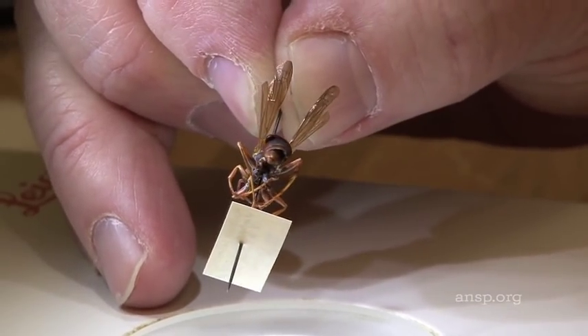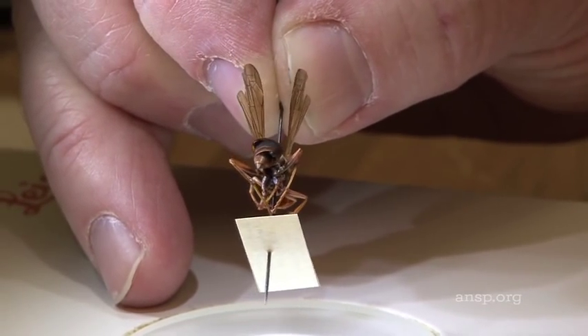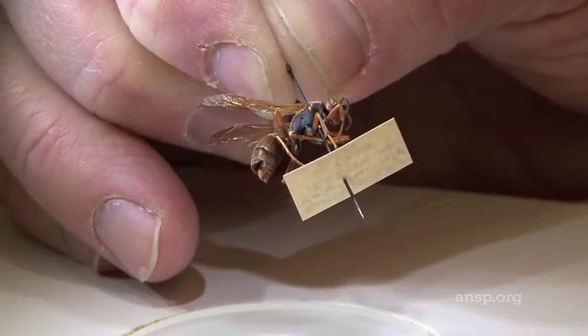The only Strepsipterans that actually disperse at all are the winged males. They form a pupa lodged in the abdomen of the host just like the females, but they burst out of that pupal shell and they can fly around for a few hours to look for and find a mate. And that is the Strepsipteran life cycle.